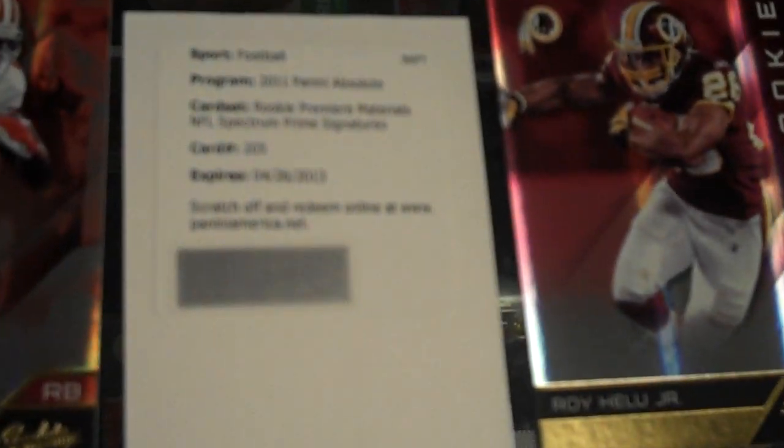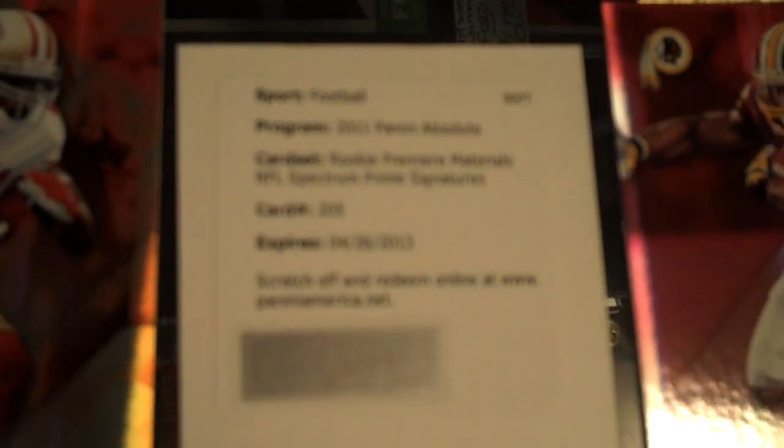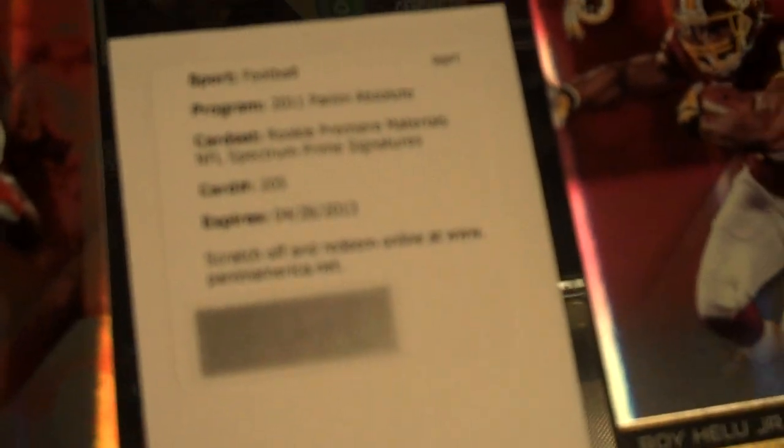Redemption is for a rookie premier material NFL Spectrum Prime signature. So it's an autograph memorabilia card — prime memorabilia card patch, number 205.